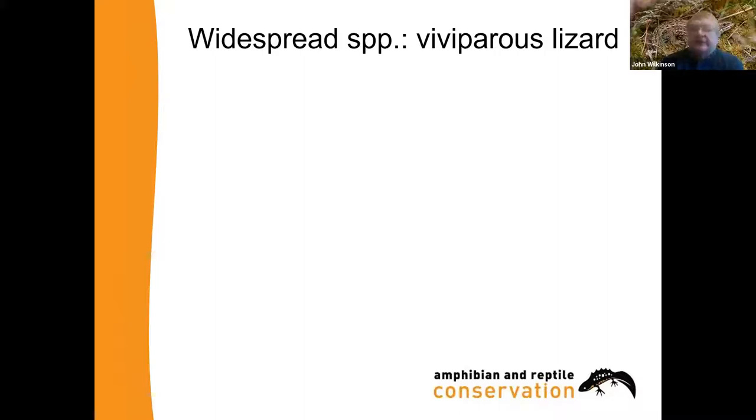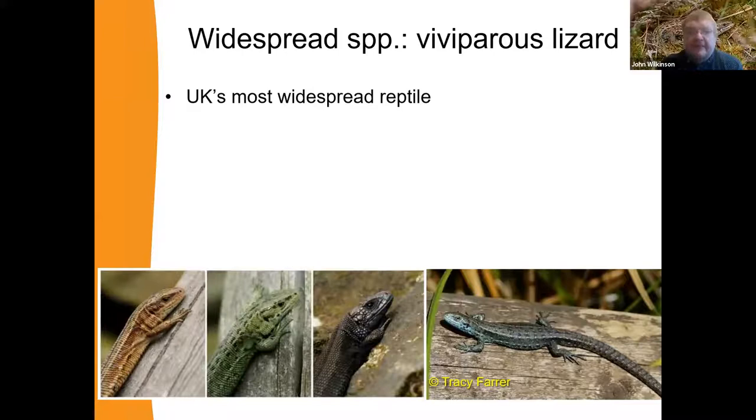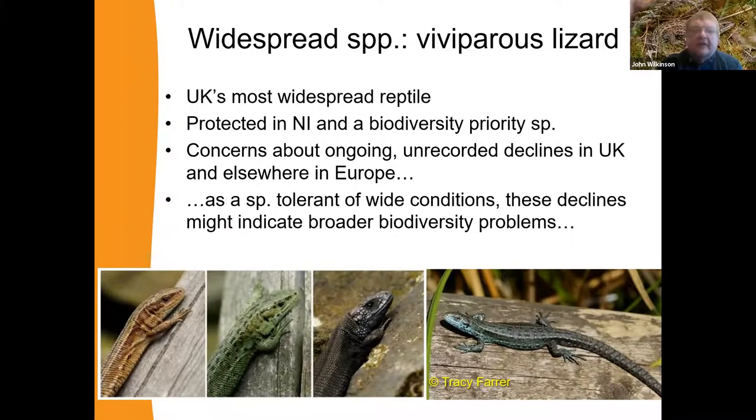Our most widespread reptile is the viviparous lizard. You can see from the pictures it's a very variable animal — typically brownish or greyish, but you get greenish, melanistic, and bluish individuals, and they're often mistaken for other species. Protected in Northern Ireland, and like all reptiles it's a biodiversity priority. There's been research in other European countries suggesting declines, and we also suspect this is going on in the UK. As a species that ought to be common just about everywhere, potential declines in viviparous lizards might well be indicative of broader problems in habitats, especially fragmentation.